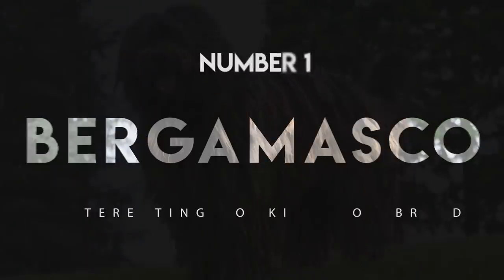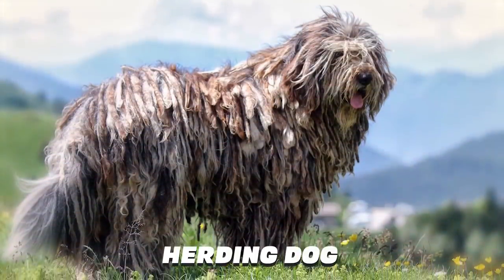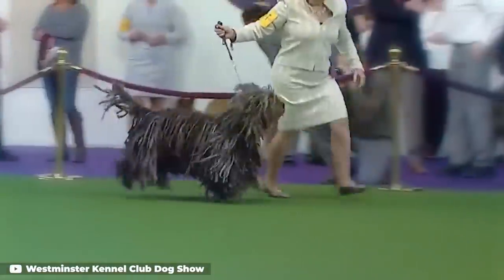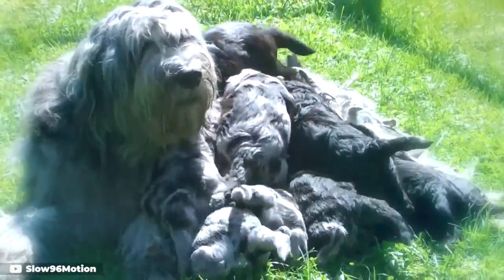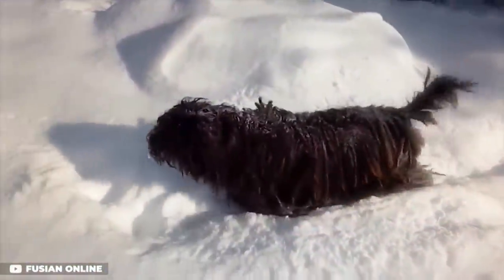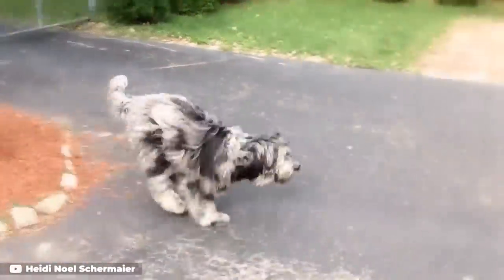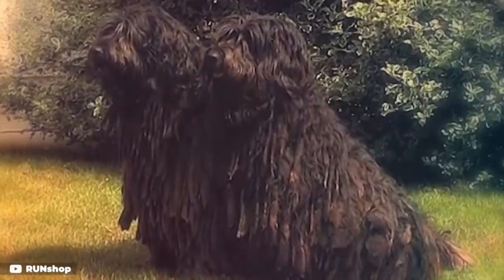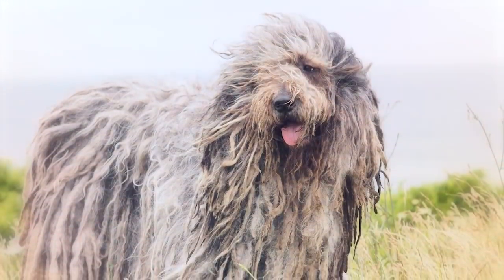Number 1: Bergamasco. With origins in the Italian Alps, the Bergamasco was used primarily as a herd dog. The breed's unusual coat is actually made up of three types of hair, according to the Bergamasco Sheepdog Club of America. The dog's felted hair will form loose mats that continue to grow throughout the dog's life, eventually reaching the ground by the time the dog is about five years old. The dreadlock-ish mats keep the breed warm in the winter and cool in the summer, and protect the dog's skin from insect bites. Although it would seem that dirt and leaves would end up tangled in those unusual locks, apparently all the dog needs to do is give a really good shake to get all the debris off. Bergamascos don't need brushing and only need a bath a couple of times a year.